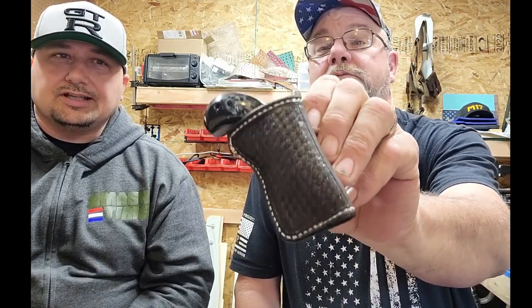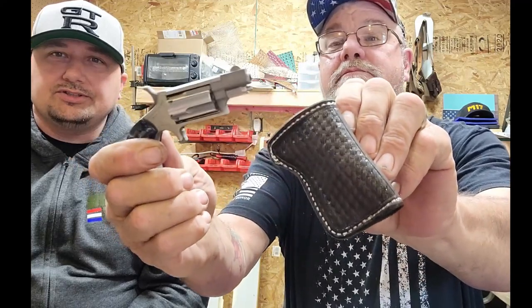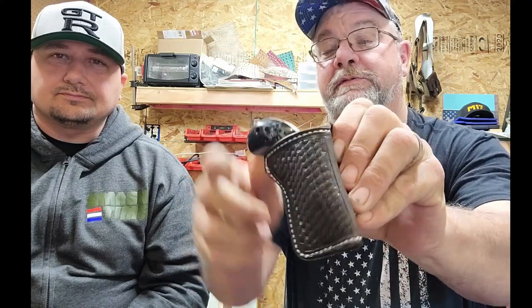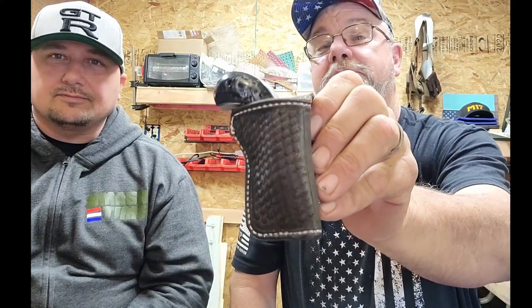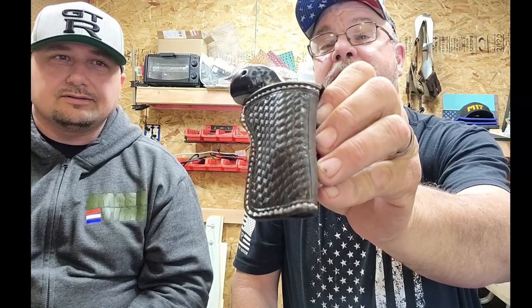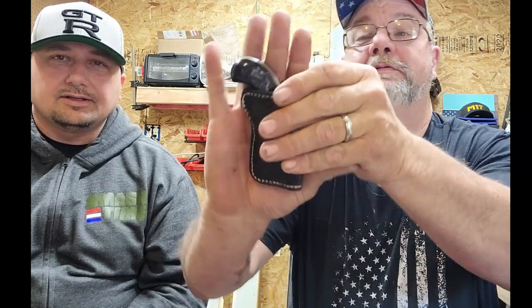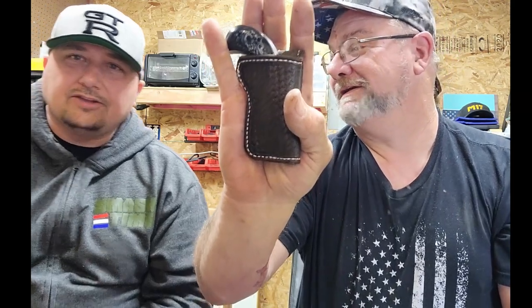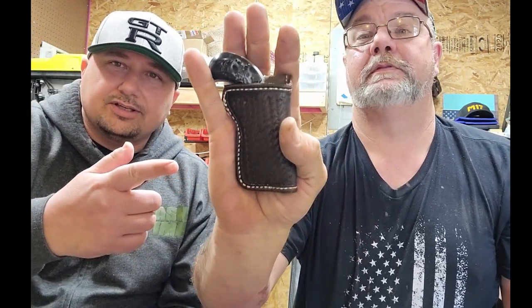You guys have got to check this one out — this is the world's smallest holster. It's for a little .22 Magnum five-shot — I call it a derringer but it's not really a derringer. That thing is sweet, it's teeny tiny — fits in the palm of my hand, and those aren't small hands either.